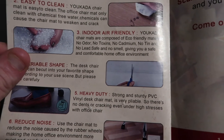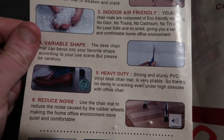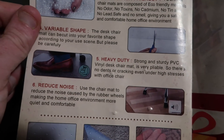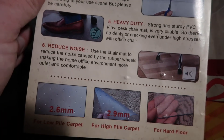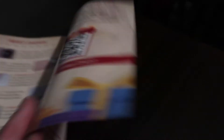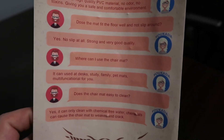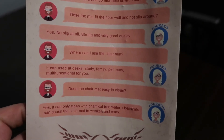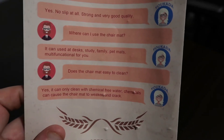'No lead safe, no smell, desk chair can be cut — be cut is one word — according to your use scene.' I haven't figured out what my use scene is yet. There's another surprise in there — they won't offer you free gifts but the product they sent is kind of crap. The FAQ says 'no slip at all, strong and very good quality, it can used at desk, study, family, pet mats, multi-functional for you.' A new one has been ordered.